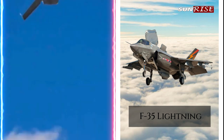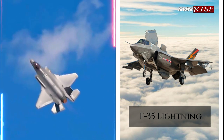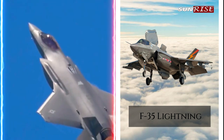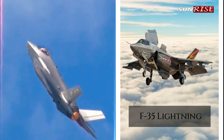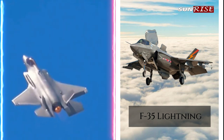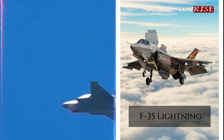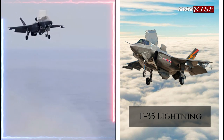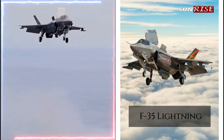The F-35 has unique electronic warfare capabilities. The NAS-239 Barracuda electronic warfare system is integrated into the aircraft's avionics and weapon systems, giving the F-35 advanced electronic attack capabilities, blocking and disrupting enemy communications and radar systems.